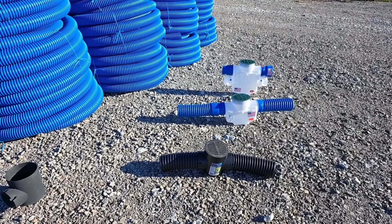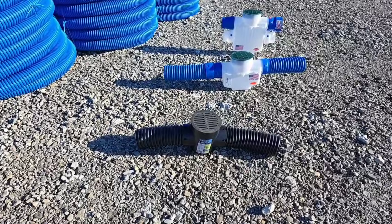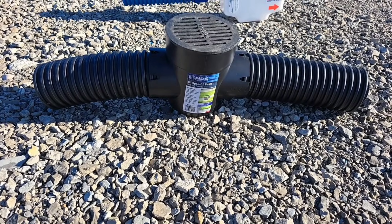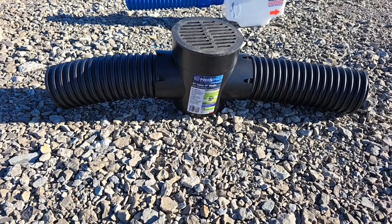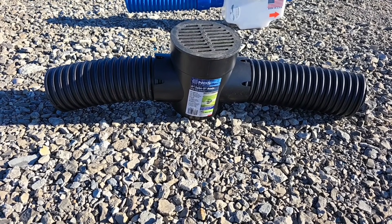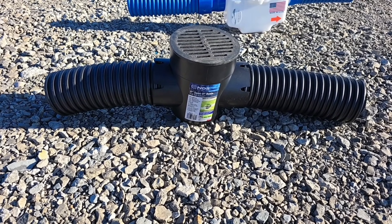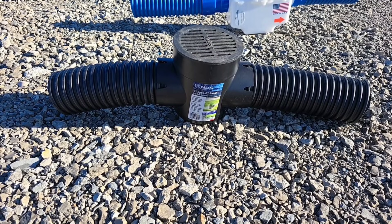I want to talk about a $20 catch basin scam. This $20 catch basin for your yard drain — contractors are using it and it's a scam. What they're doing is putting these $20 catch basins in so that you're not getting your money's worth at the time of install. You're not getting your money's worth in materials. This is not quality.